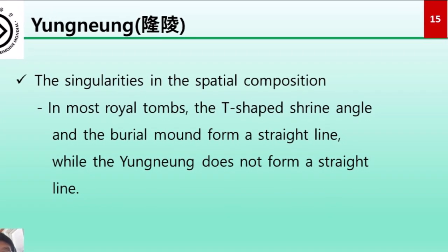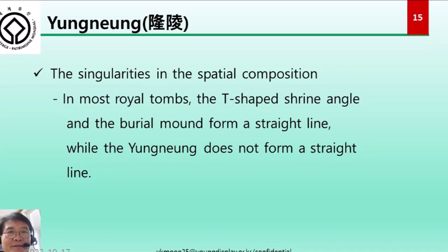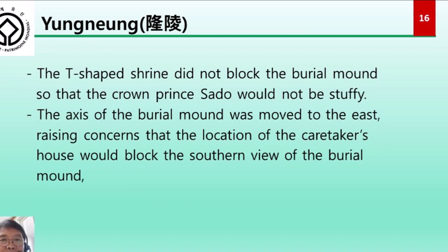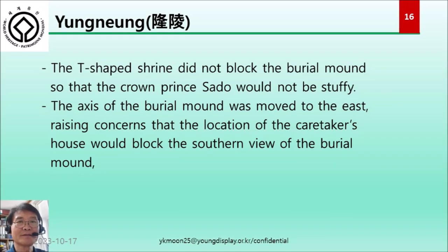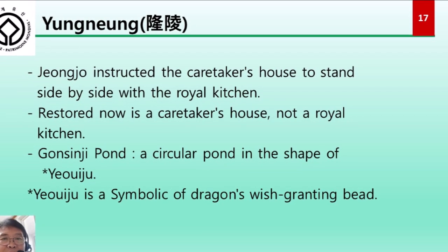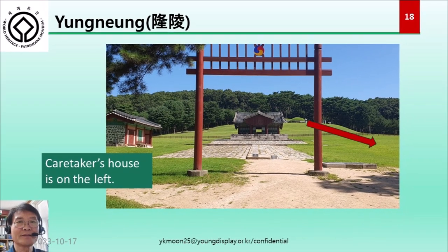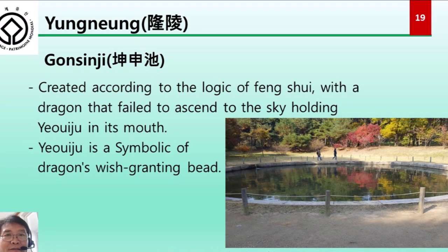One of the unique features of the composition is the axis of the T-shaped shrine and the burial mound. In most royal tombs, the T-shaped shrine and the burial mound form a straight line, but Yongrung does not. It is said the T-shaped shrine was offset so that it would not block the crown prince's shadow. The axis of the burial mound was moved to the east, and Jongjo positioned the caretaker's house to stand side by side with the royal kitchen. To the left of the red arrow gate is the Gonshinji pond, a circular pond in the shape of Yeouizhu, created according to the logic of Feng Shui, with a dragon that failed to ascend to the sky holding Yeouizhu in its mouth.